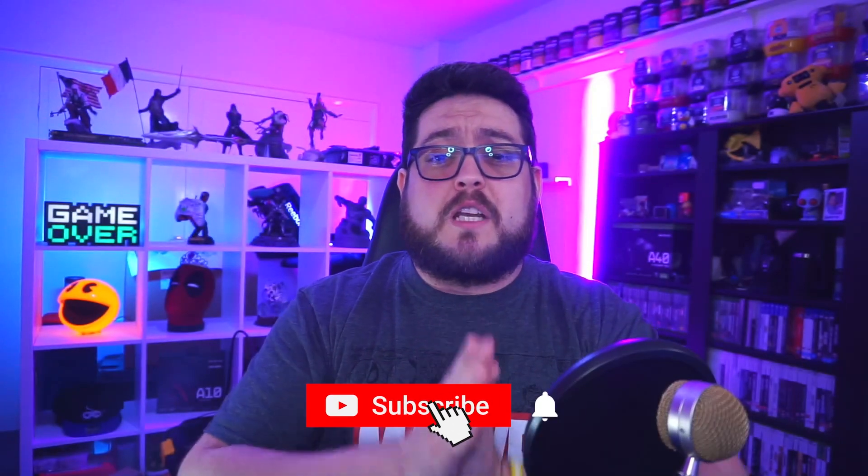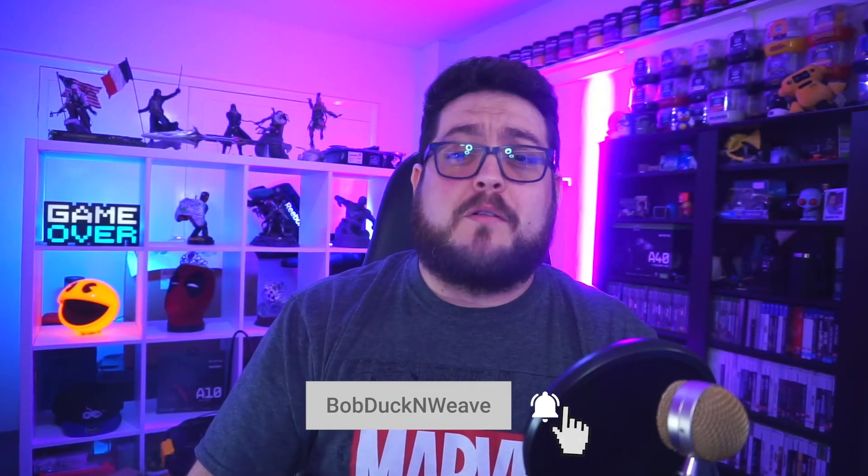Don't forget to like the video and subscribe to keep updated with more news about Marvel's Avengers, and as always stay safe, stay awesome — I'll see you all soon. Buh-bye.